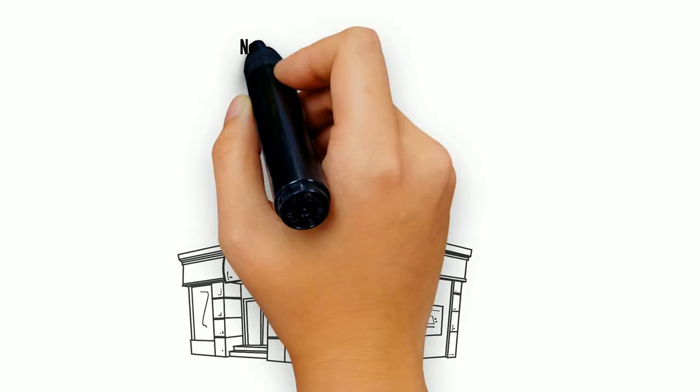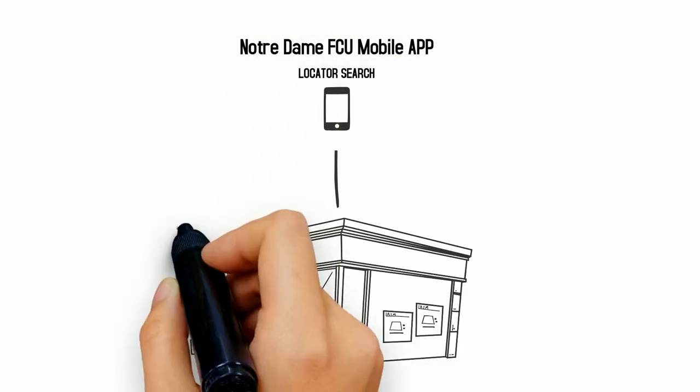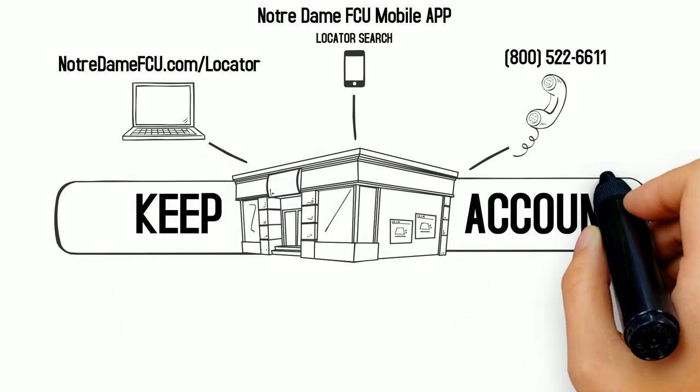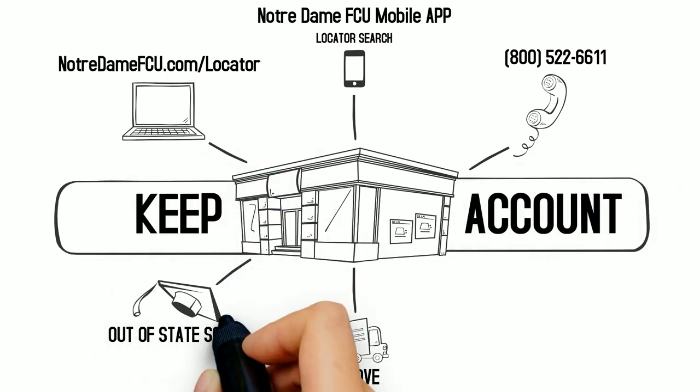And finding a branch is easy. Just use our mobile app, website, or give us a call. So stop worrying about switching your account if you move, go out of state for school, or travel often.